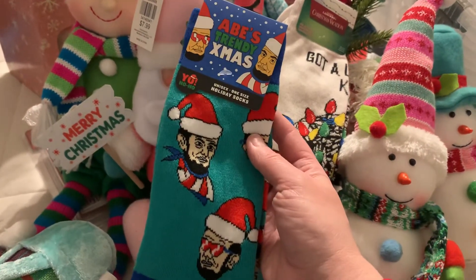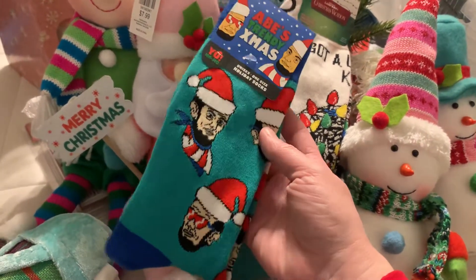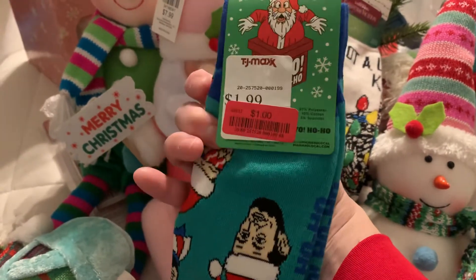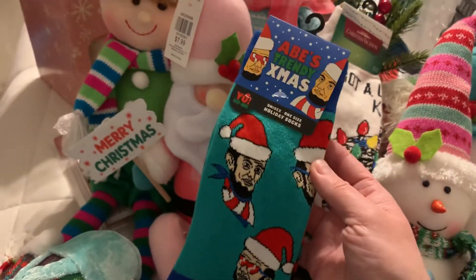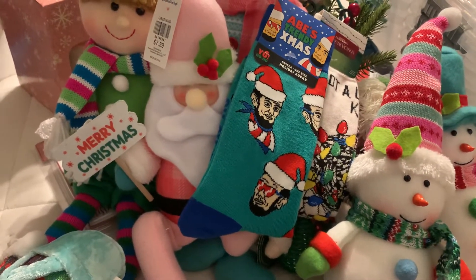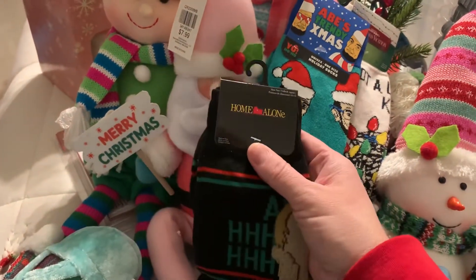Abe's Trendy Christmas — Abe Lincoln is styling and profiling for the holidays and these were a dollar also. He is just rocking the glasses and the Santa hat and I thought these were so funny, they just cracked me up, so I had to get them. Then I found Home Alone socks with Kevin McAllister right on the front with his hands on his face — these are a dollar as well.